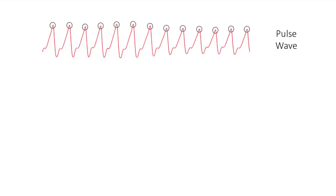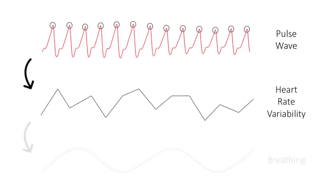From the pulse wave, the heart rate, heart rate variability, and breathing rate can be extracted.